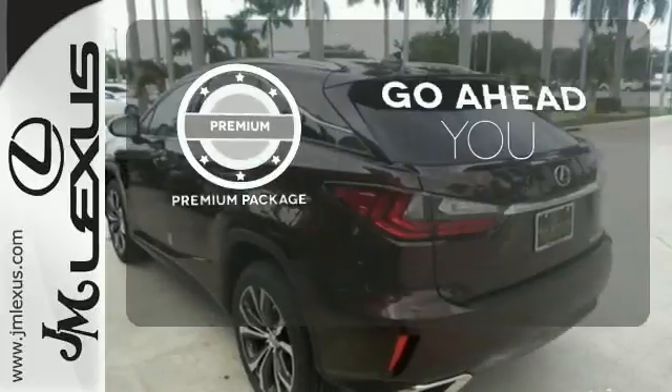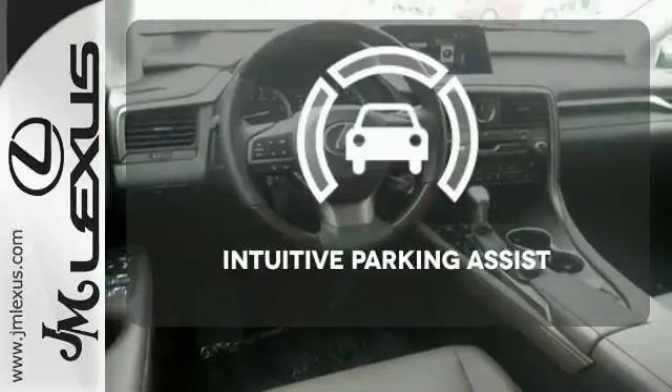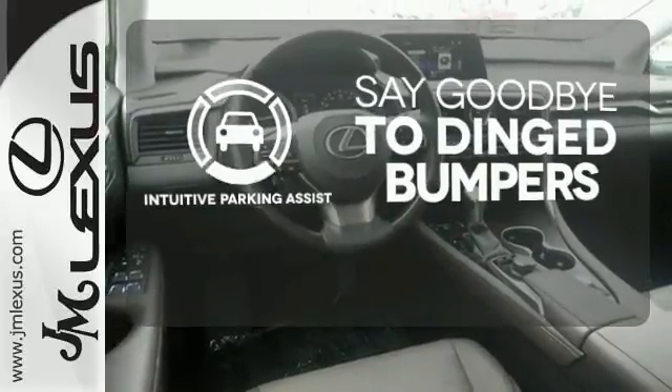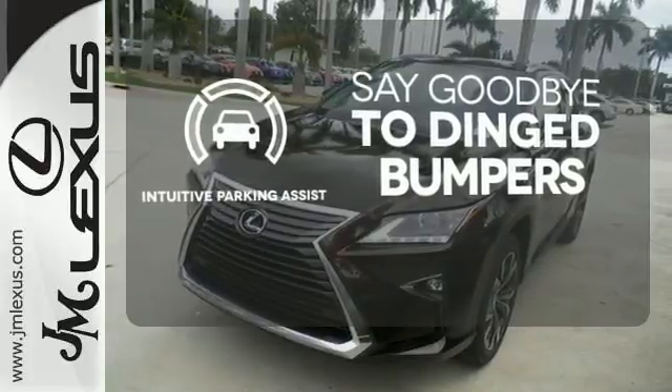For those who enjoy the finer things, the premium package is included for you. Intuitive Parking Assist helps keep you safe by using ultrasonic proximity detectors to monitor the distance of nearby objects.